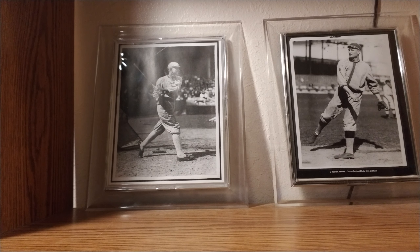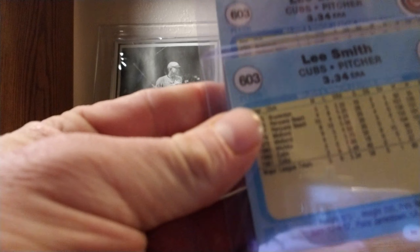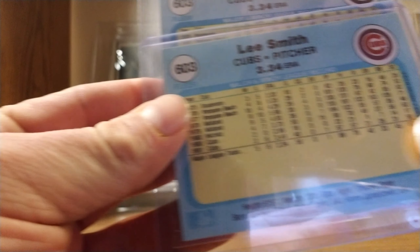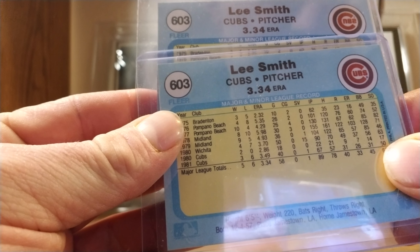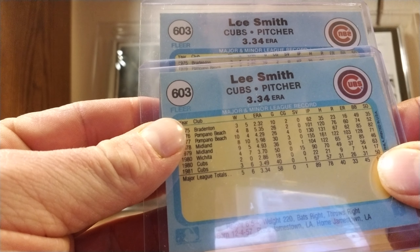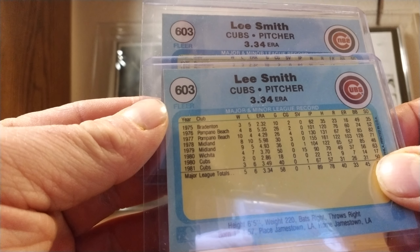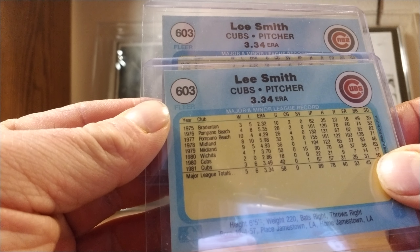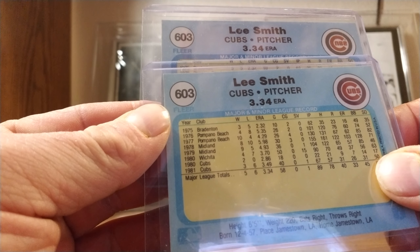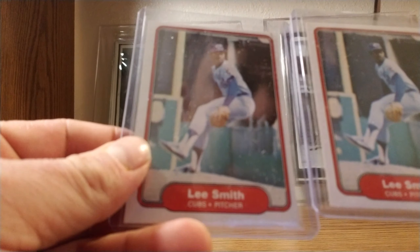My next variation is the one I showed you a little bit previously — Lee Smith's '82 Fleer. There's a corrected version with the logos. I believe the corrected version is the more sought-after one. I don't know the exact value of all of them, but I believe the corrected version is the more valuable of the two — and he's a future now Hall of Famer.